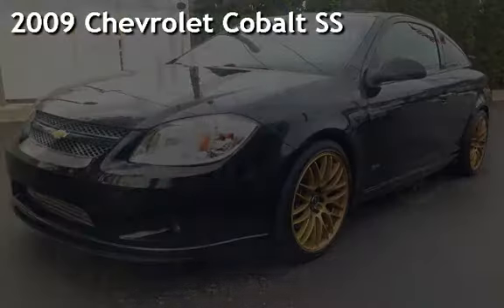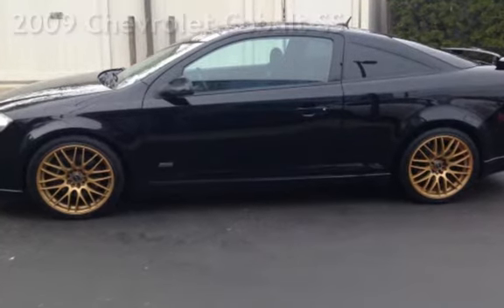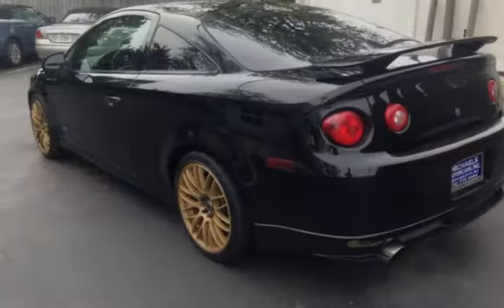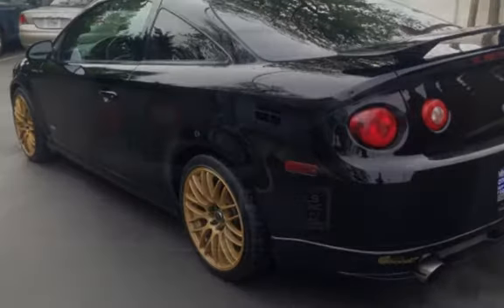A pre-owned 2009 Chevrolet Cobalt SS. This two-door coupe has a four-cylinder, two-liter i4 engine, with front-wheel drive, and a five-speed manual transmission.